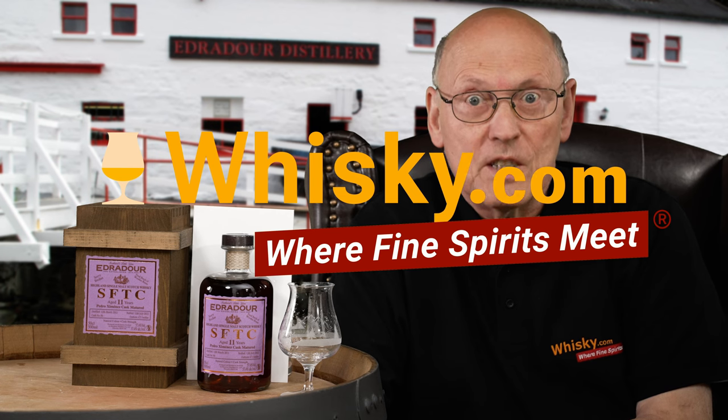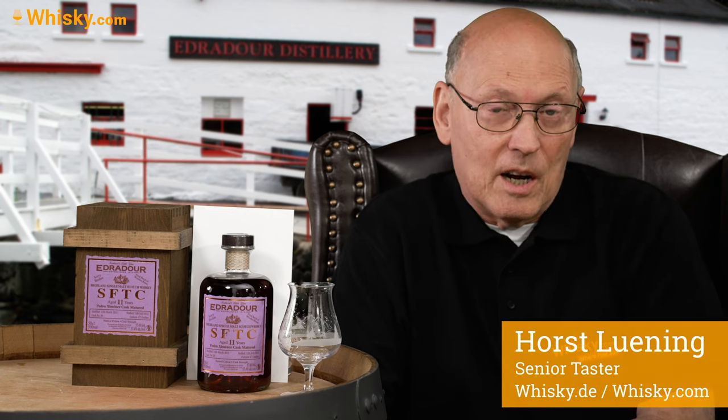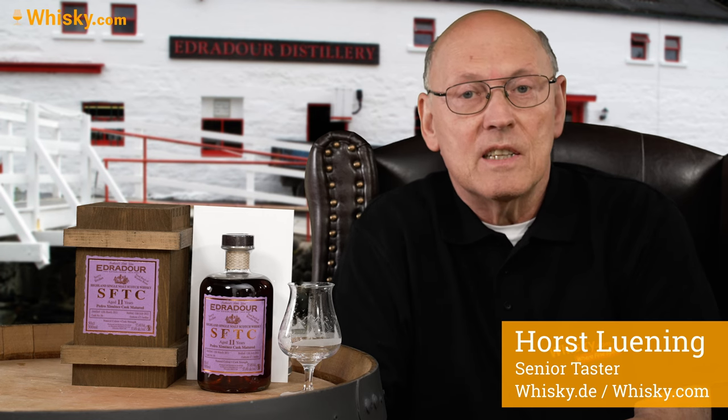Welcome to whisky.com where fine spirits meet. My name is Lüning, Horst Lüning. I'm the senior taster of whisky.com and today we have a brand new bottle from Edward Dower, the small whisky distillery in the Scottish Highlands.